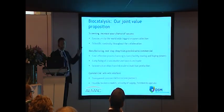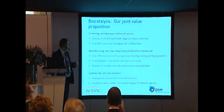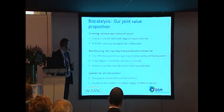Our value proposition with Almac is that we can increase your chance of success by accessing the world's largest overall off-the-shelf enzyme collection. There is scientific continuity throughout the collaboration as both teams work together. We're a one-stop shop from pre-clinical to commercial manufacturing — really from milligrams to tons of material. We can fix a sustainable route right from the very early stages of route scouting and development, with a seamless transition as we carry out that scale-up, ending in a win-win solution for our clients.